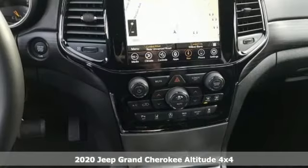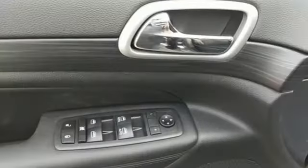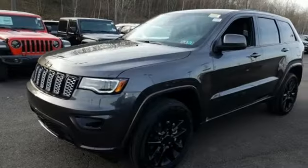Features include V6 engine, dual zone climate control, streaming audio, configurable instrument gauges, and heated steering wheel.